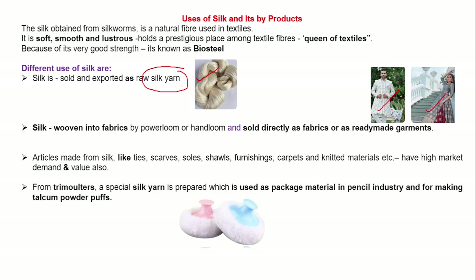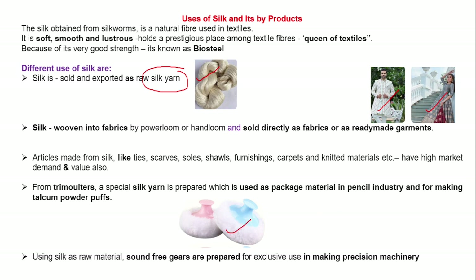Silk yarn which is obtained from filature is used as packaging material in the pencil industry and for making talcum powder puffs. Sound-free gears are preferred by using silk as the raw material and it is exclusively important in making precision machinery.